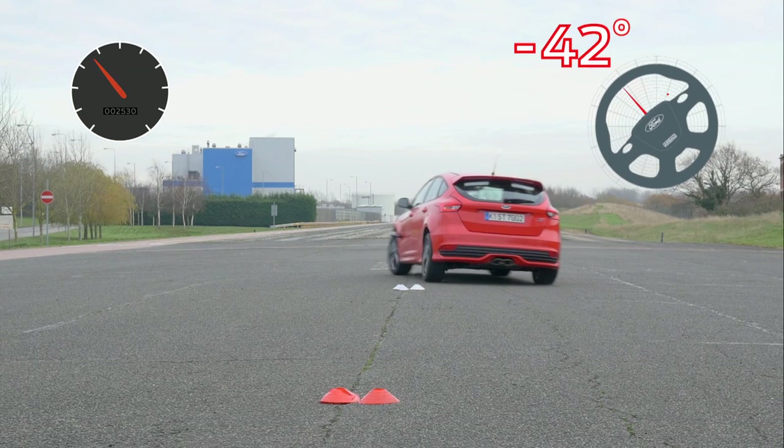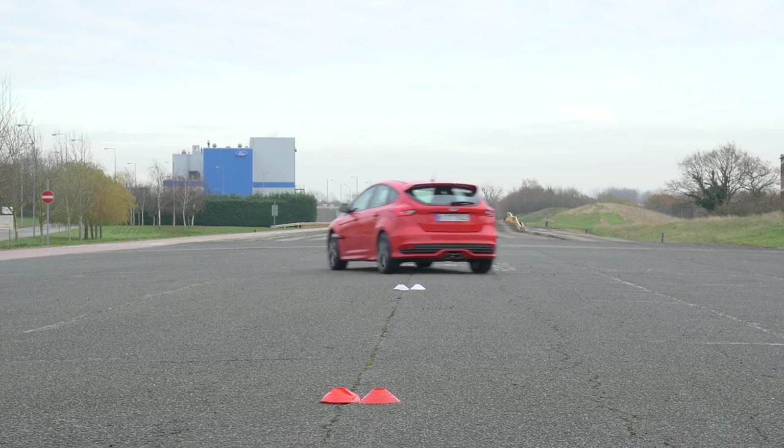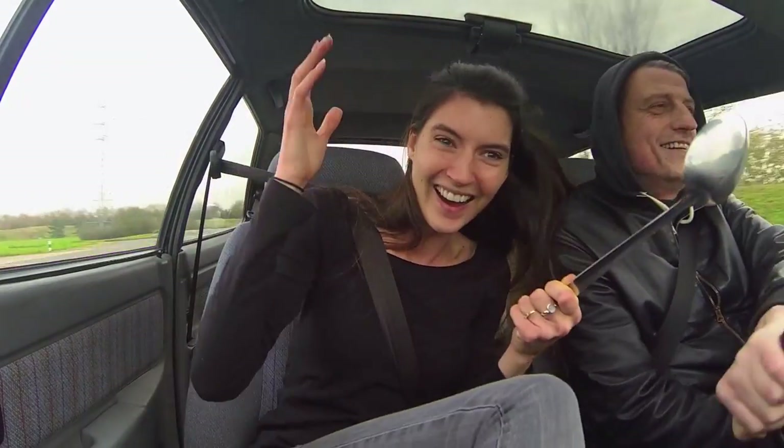If the system senses a skid is imminent, it applies the brakes on individual wheels, often before the driver realizes anything is amiss. It's an early warning system that can prevent the driver from losing control — and it stops our testers getting egg on their face, or anywhere else.